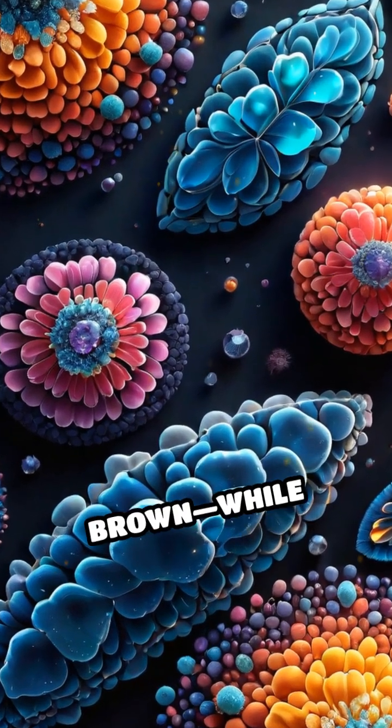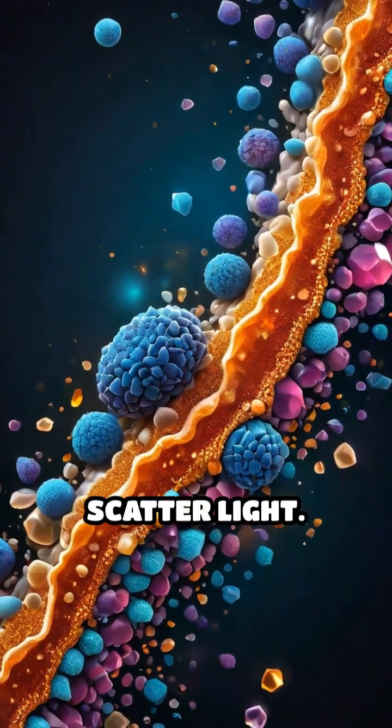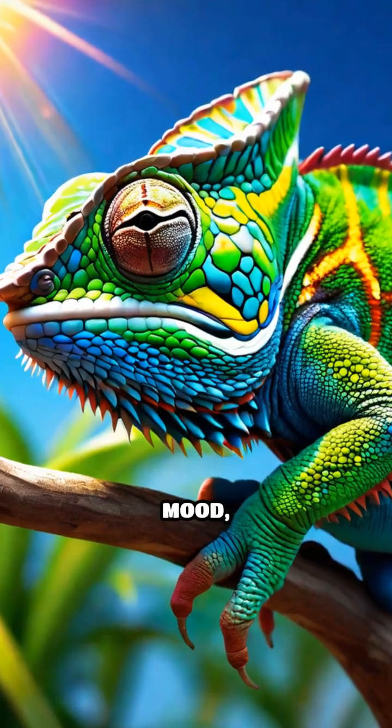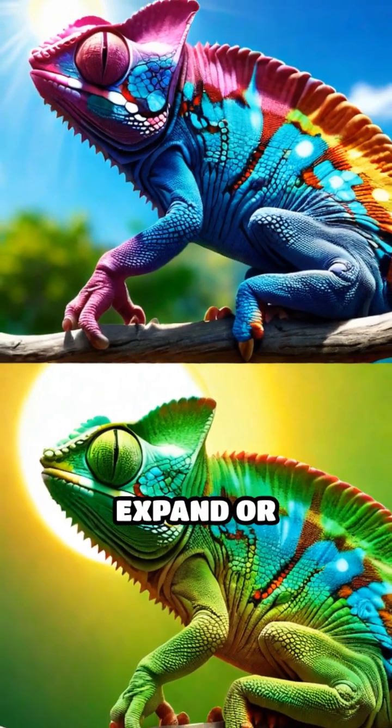red, yellow, and brown — while eritophores contain microscopic crystals that reflect and scatter light. When a chameleon's mood, temperature, or environment shifts, its nervous system signals these cells to expand or contract.